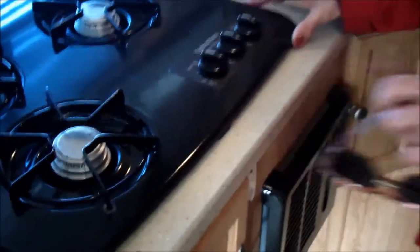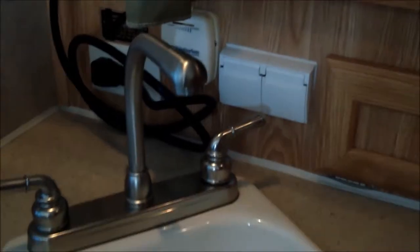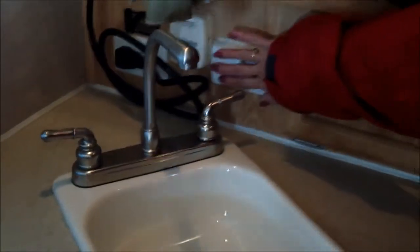Now to the kitchen area. We have a three-burner range, demand furnace, and a set-it-forget-it thermostat. Cable outlet, ground fault circuit interrupter, and manual water pump switch.